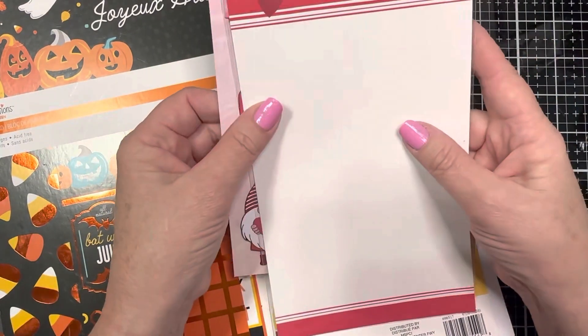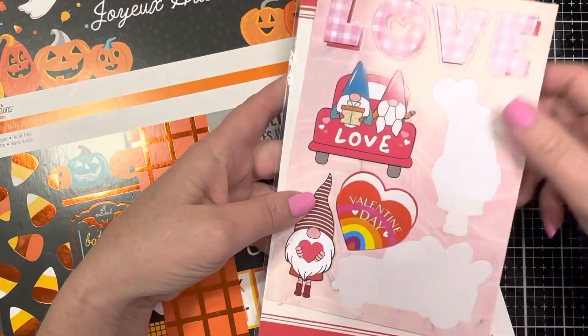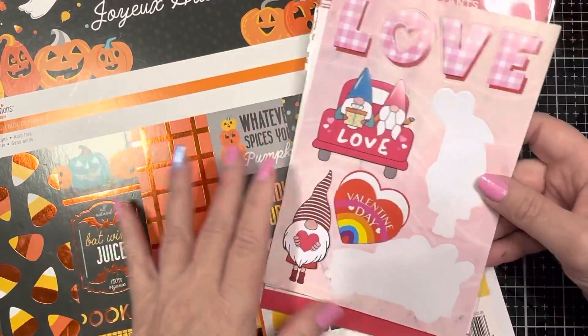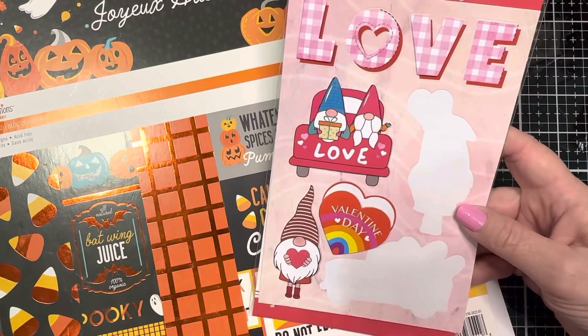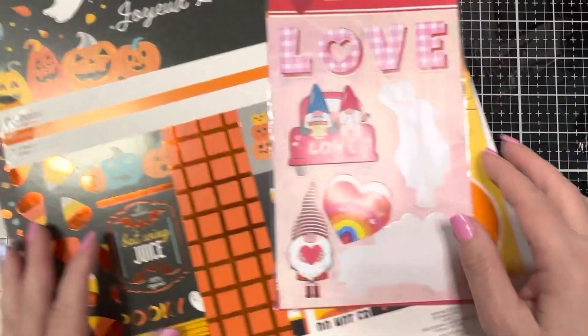That was the Valentine's element. I went easy this week because I did just get out of surgery. Got to go back to the surgeon tomorrow so I'm kind of keeping it low, even keel. I went with some stickers — I used these stickers from the Dollar Tree with the adorable little gnomies.